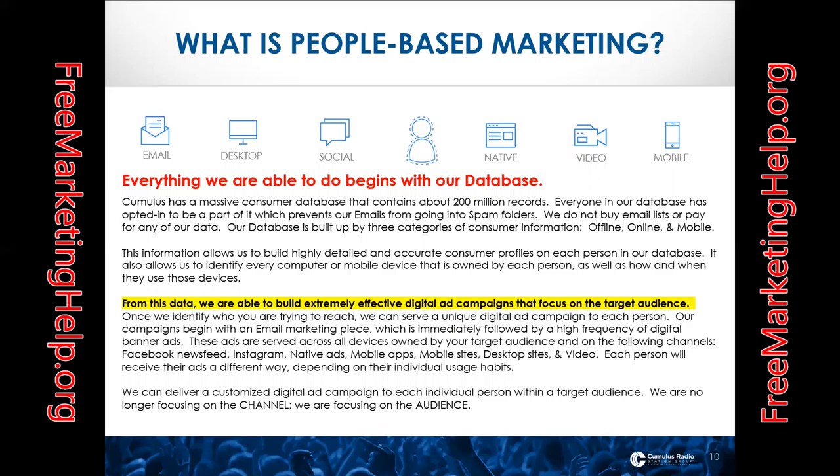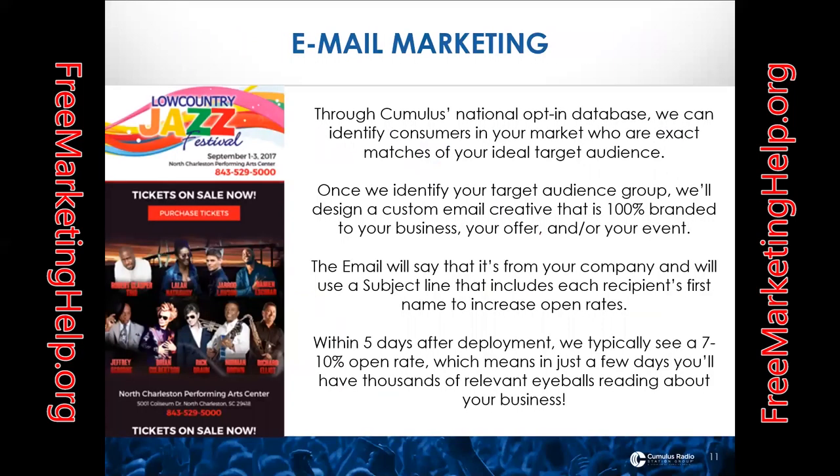Our database is built from three categories of consumer information: offline, online, and mobile. This allows us to build highly detailed and accurate consumer profiles on each person in our database. It also allows us to identify every computer or mobile device owned by each person, as well as how and when they use these devices. From this data, we build extremely efficient digital ad campaigns focused on the target audience. Our campaigns begin with an email marketing piece, immediately followed by a high frequency of digital banner ads served across all devices owned by your target audience.